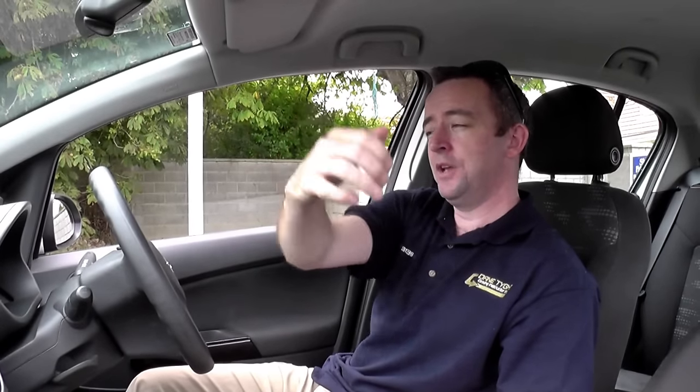To a guard or pointsman that you're going left, you bring your hand across your body like this, again making sure it's up just underneath your mirror here, pointing that way. That's left to a guard or pointsman.